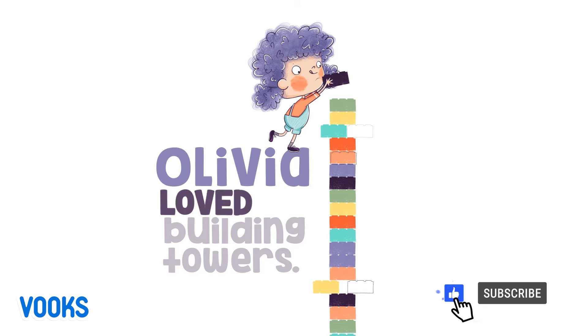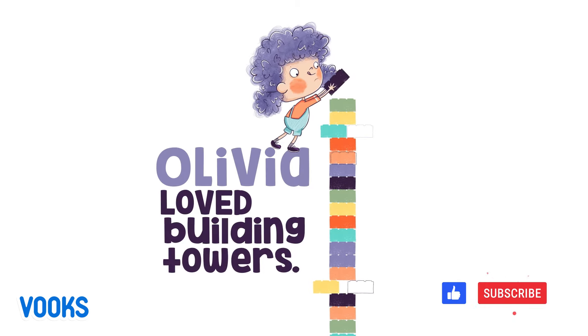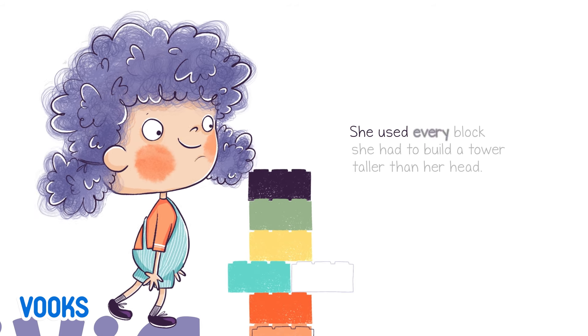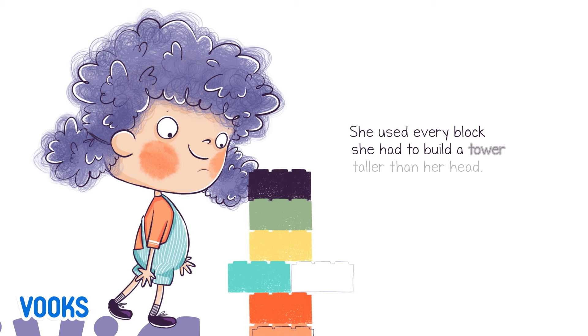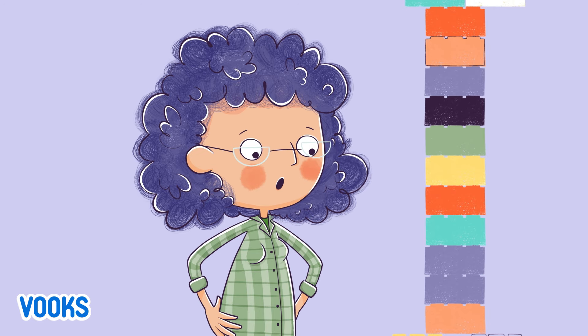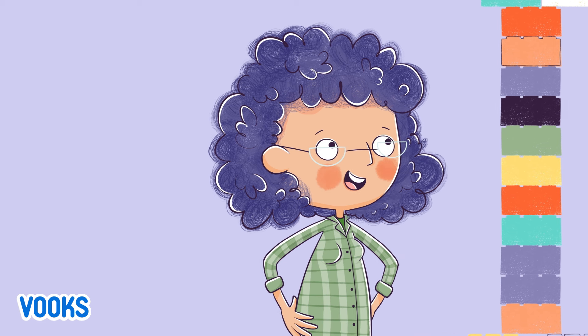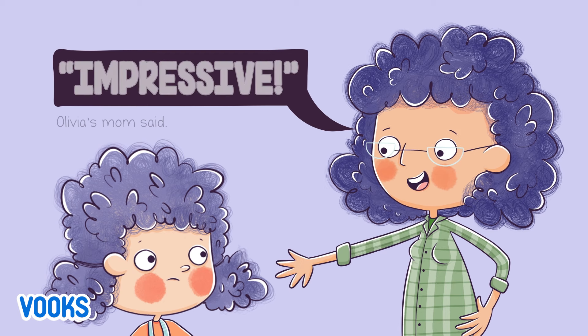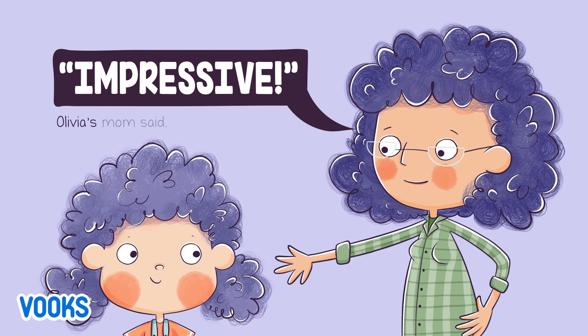Olivia loved building towers. She used every block she had to build a tower taller than her head. "Impressive," Olivia's mom said.